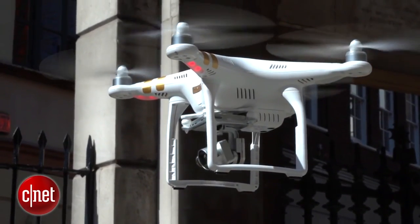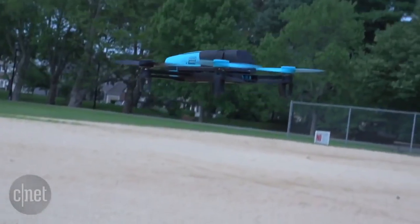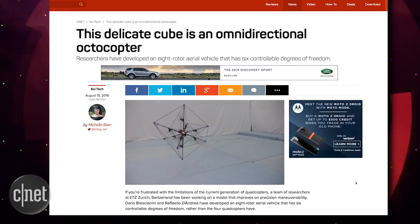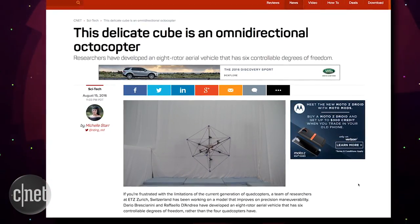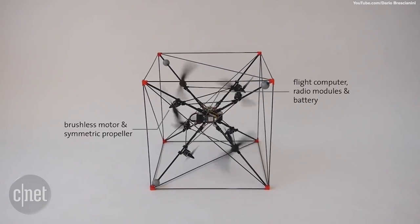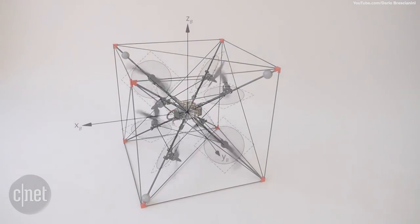When we think of drones, we usually picture a quadcopter that can fly up and down, go left and right, and maybe sometimes bust out a flip trick. Well, the Omnicopter is going to change all of that. The Omnicopter is an aerial vehicle with six degrees of freedom that can generate forces and torques in all directions using an eight-rotor configuration.